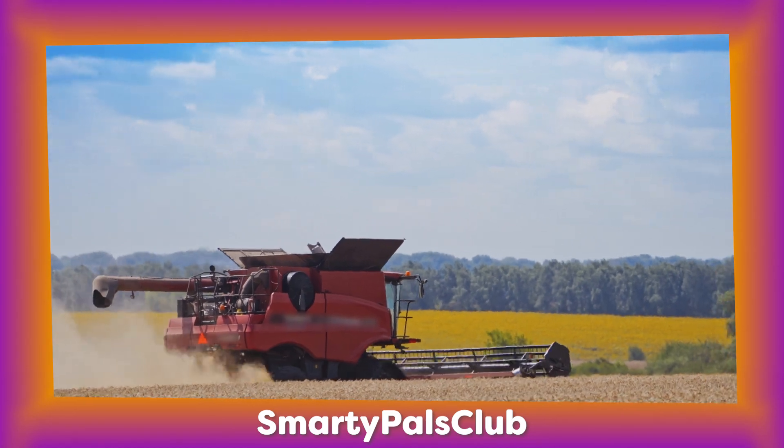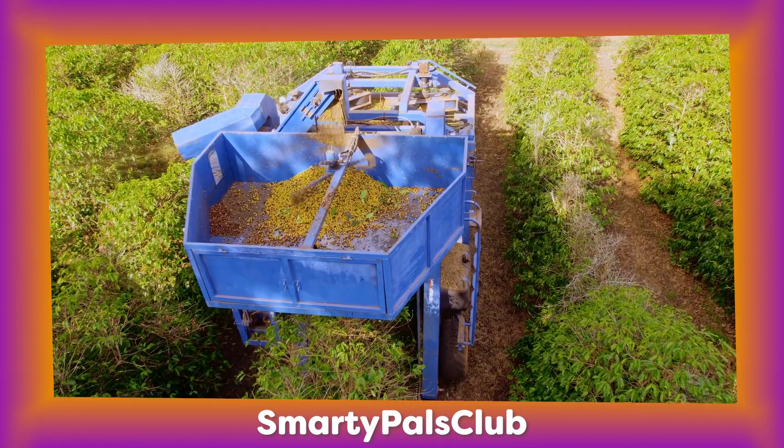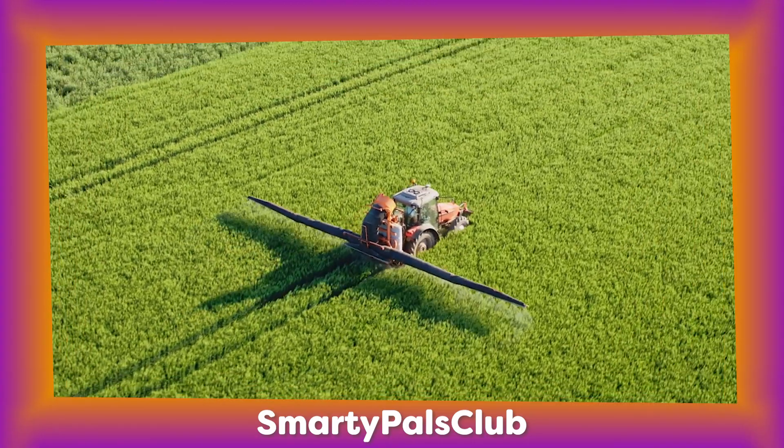Tractors can be all different colours like red, green, blue and even orange. You can often spot them from far away.